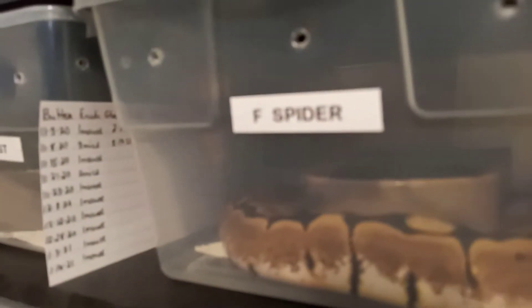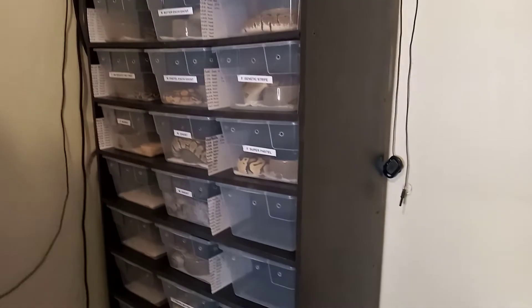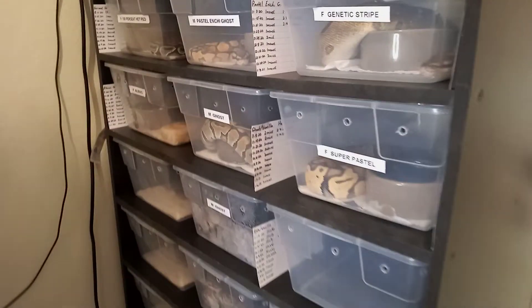This is the female hundred percent het pied - or should I say a het pie female. It gets cold at night and in the morning, but through the day it warms up; it's been doing that for the last couple of days. The albino pied girl - y'all can see her right there. I'm kind of one-handing this video right now so it's kind of hard to let y'all see everything.